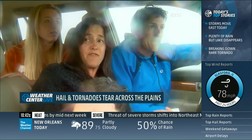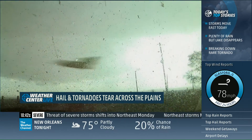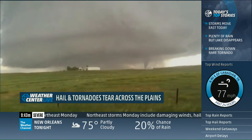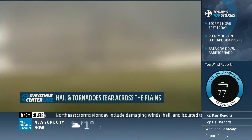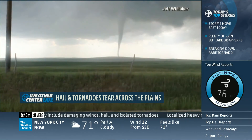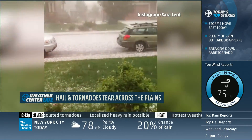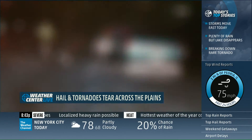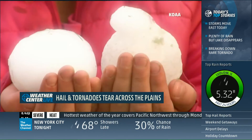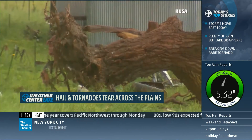We actually saw the tornado from our front porch. This thing has gotten much bigger. This is a large tornado now. There it is. We have touchdown people. Complete shock because we've never seen anything like that here before.